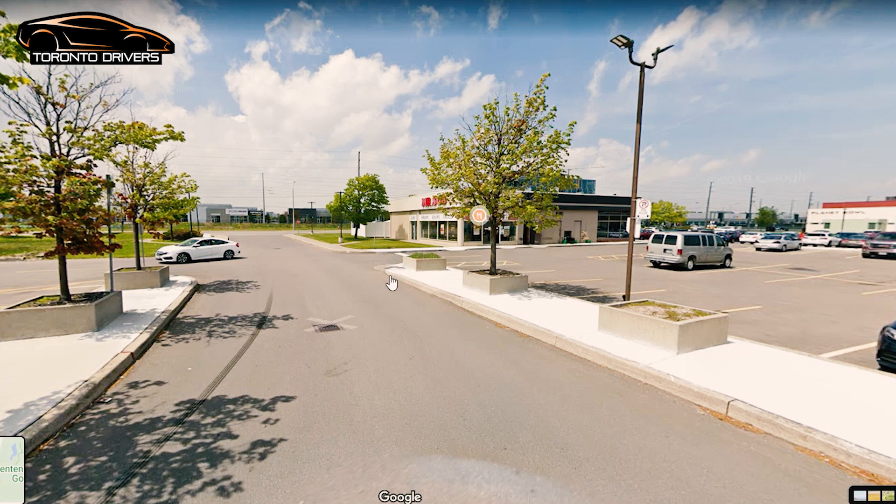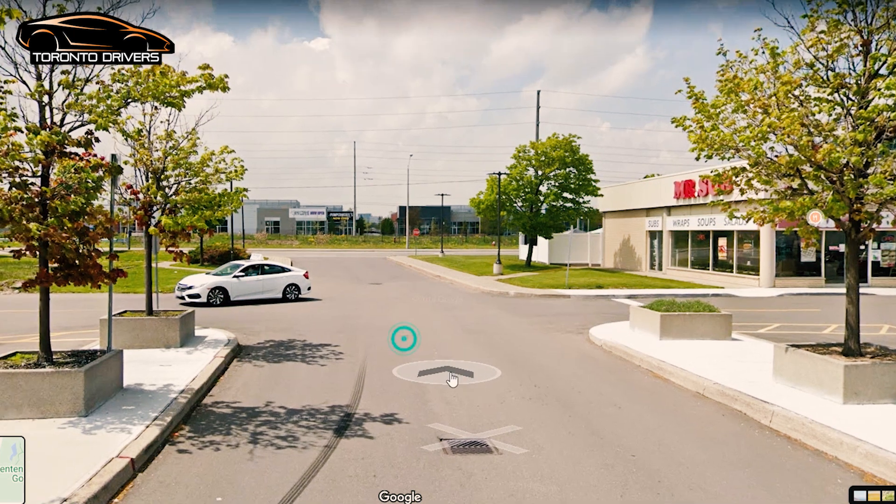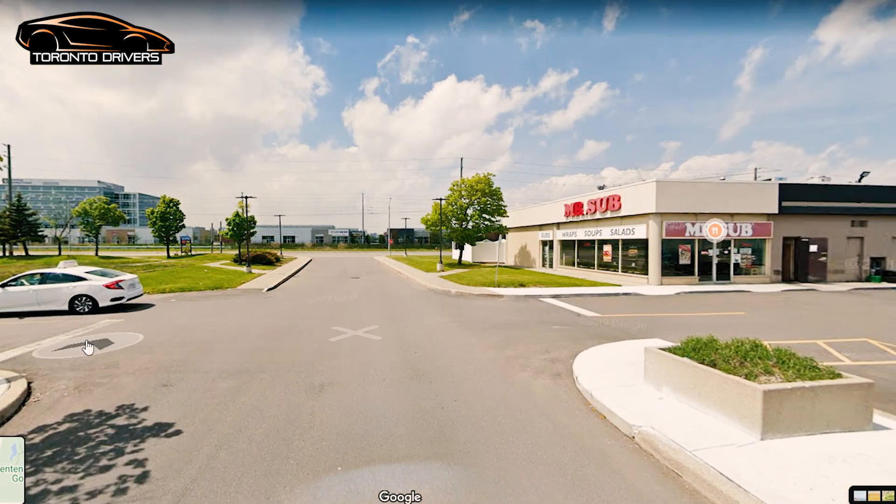There used to be a stop sign here but I think they have taken it off. There's a two-way stop sign here and here, which makes sense. Earlier there was a stop sign here and a lot of students used to miss it and fail. Now it makes sense not to stop there.